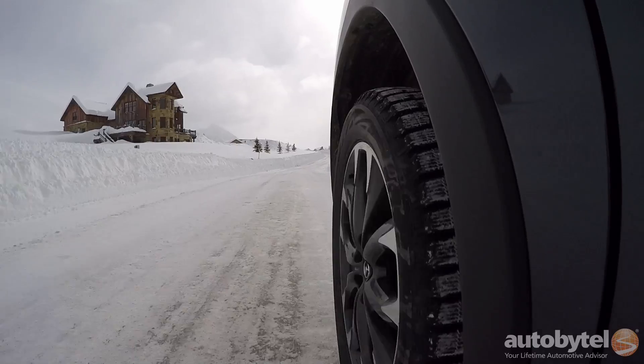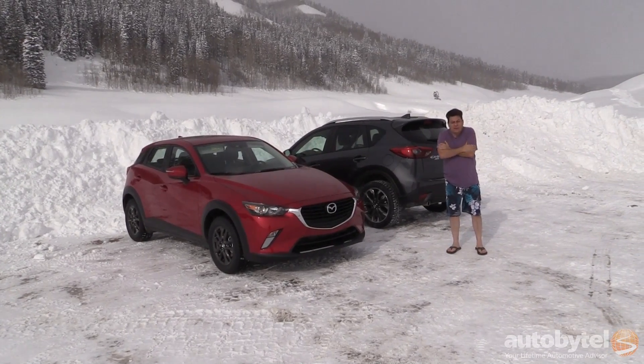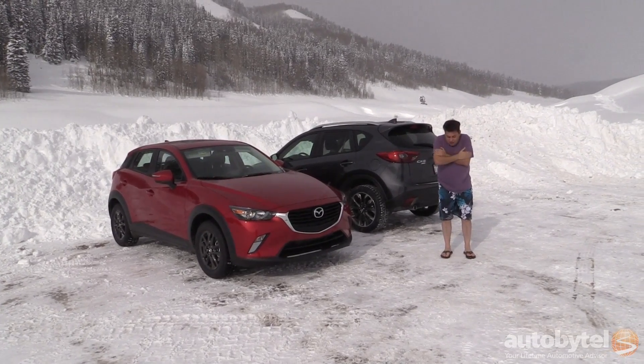So today we're going to be learning about what makes the i-Active all-wheel drive system superior to these systems in other SUVs, talking to some experts, and I'm going to go borrow a coat.